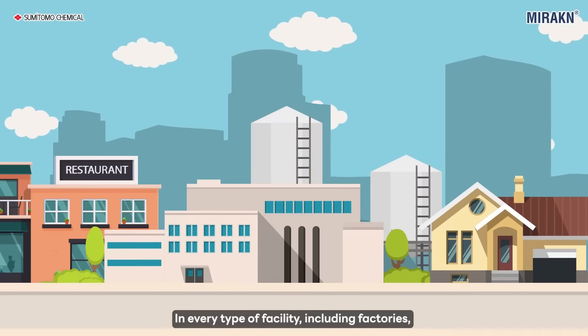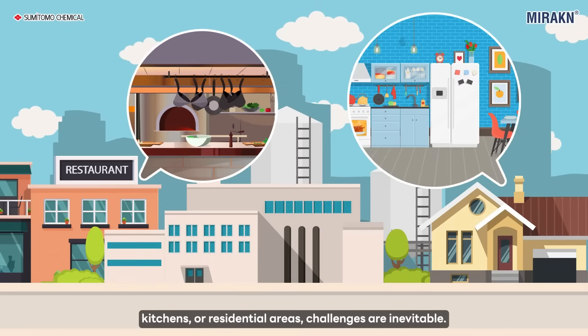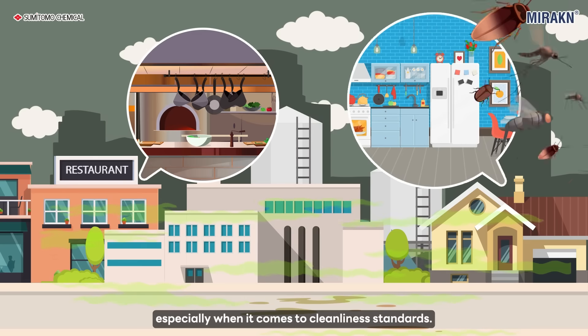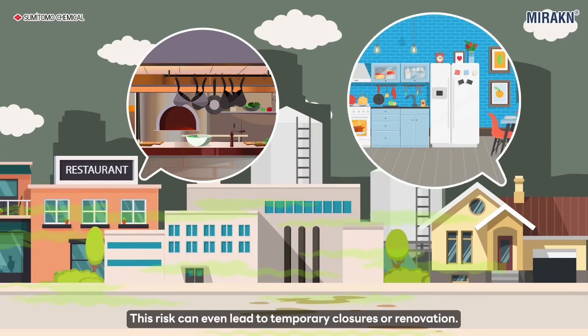In every type of facility, including factories, kitchens, or residential areas, challenges are inevitable. One of the challenges is pest contamination, especially when it comes to cleanliness standards. This risk can even lead to temporary closures or renovation.